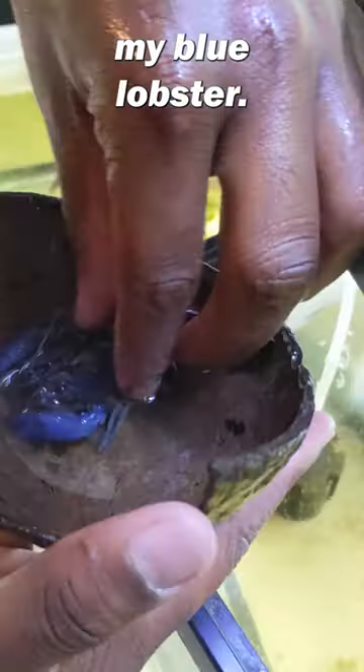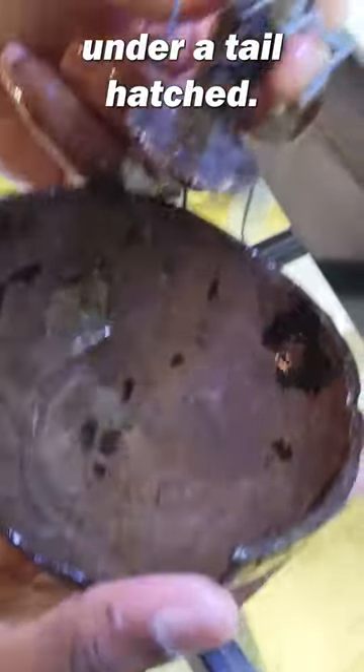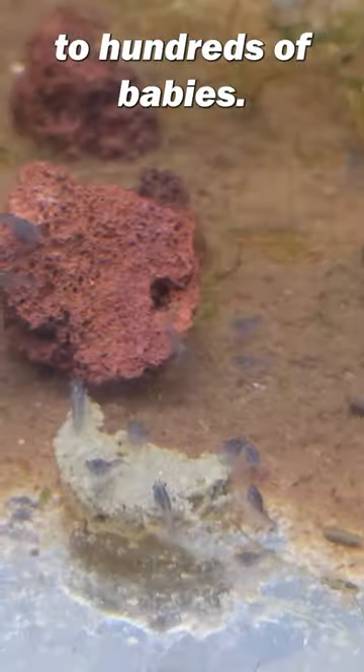This is Babe, my blue lobster. About a week ago, all of these eggs right here under her tail hatched and she became a mother to hundreds of babies.